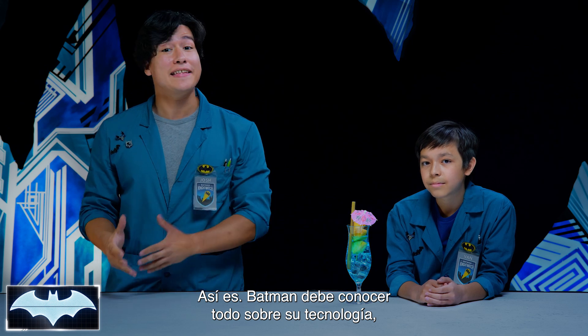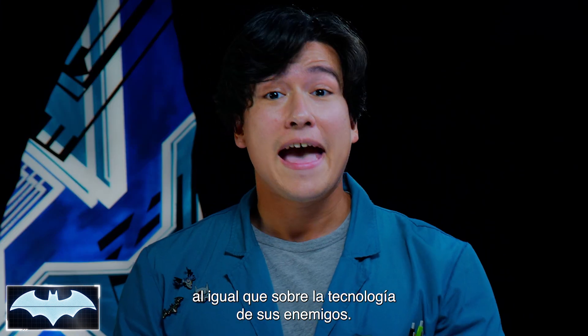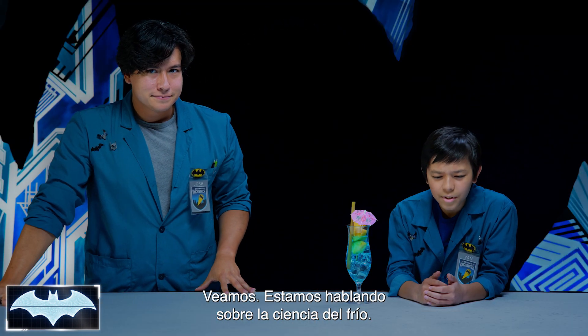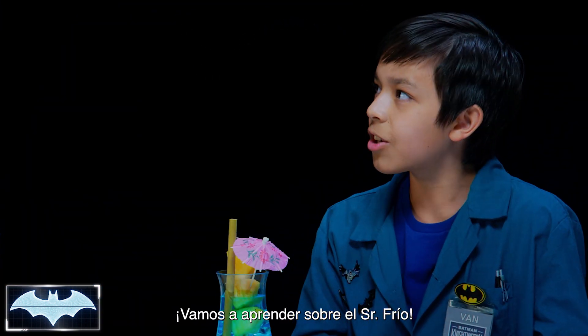That's right. Being Batman, you have to know the ins and outs of your tech, as well as the tech of your enemies. And that's what we're gonna be talking about today. We're talking about the science of cold. We must be learning about Mr. Freeze.